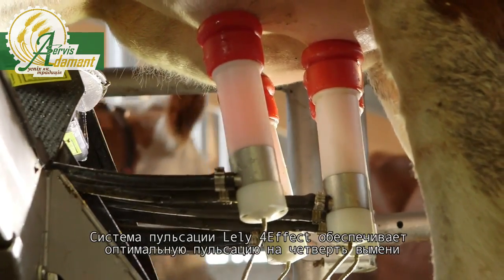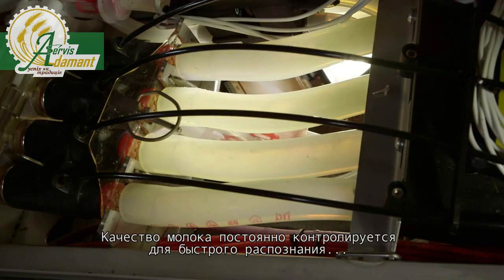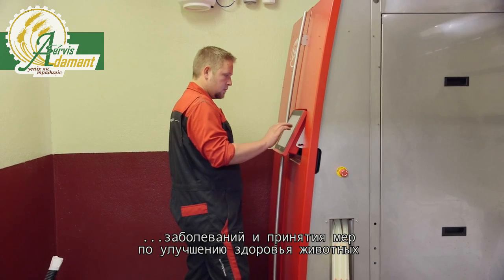With Lely's four-effect pulsation system, pulsation is applied per quarter. Milk quality is continuously measured to allow for quick recognition and action, reducing ailments and improving animal health.